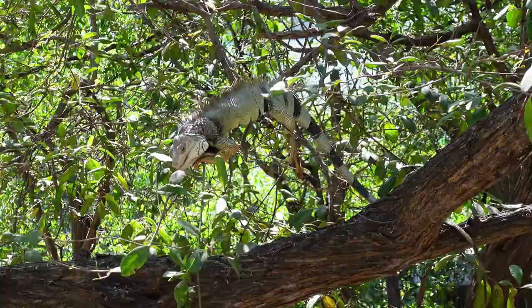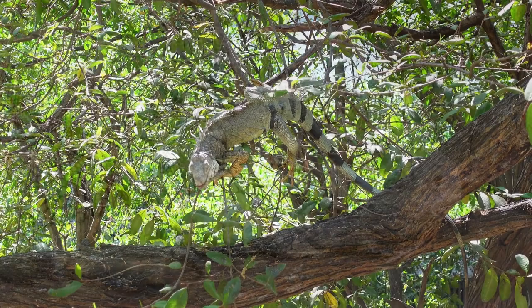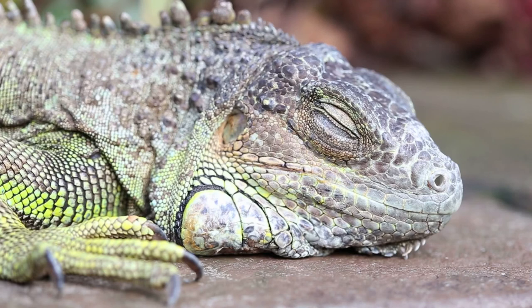A month or two after mating, the females lay an average of 40 eggs. A mother will never meet her babies — iguana mothers lay their eggs underground and leave them. The babies hatch after a three-month incubation, dig themselves out from the ground, and are on their own from the start of their lives.